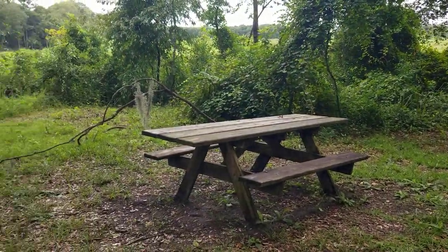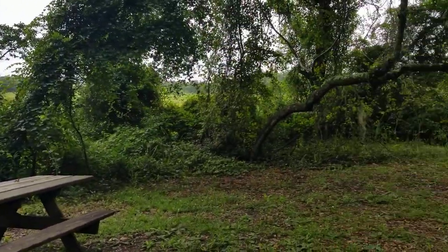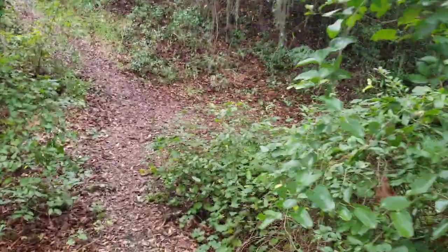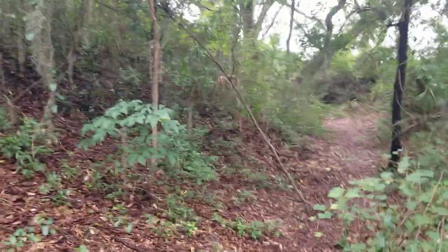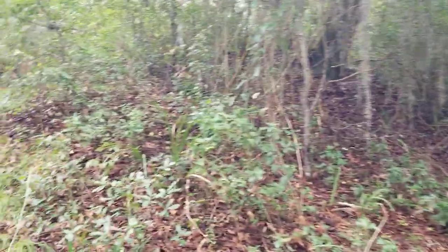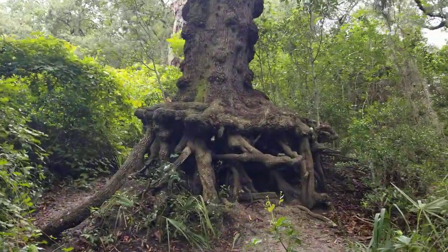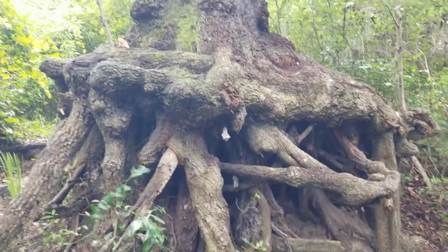They do have some picnic benches here, so if you ever wanted to come here and eat lunch — I do want to point out that aside from the cannons that are here and the historic marker, there really is no actual fort left here. It was on this site, but the fort is no longer here. But this is kind of interesting — this tree has been growing, and there are paths that cut through the fort area itself.